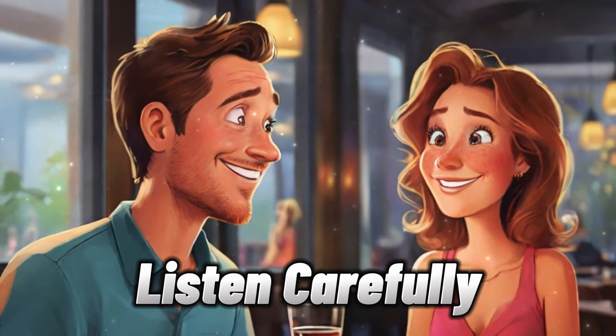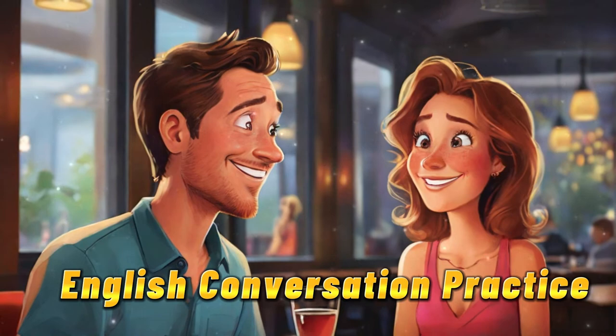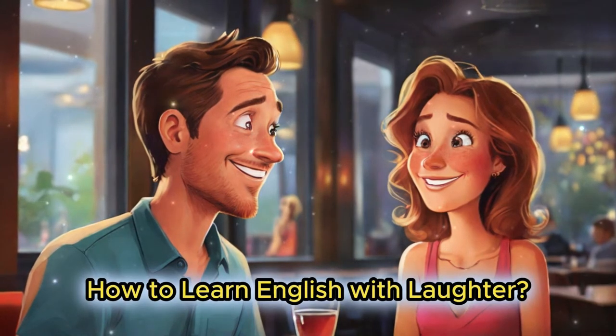Listen carefully. English conversation practice: how to learn English with laughter.